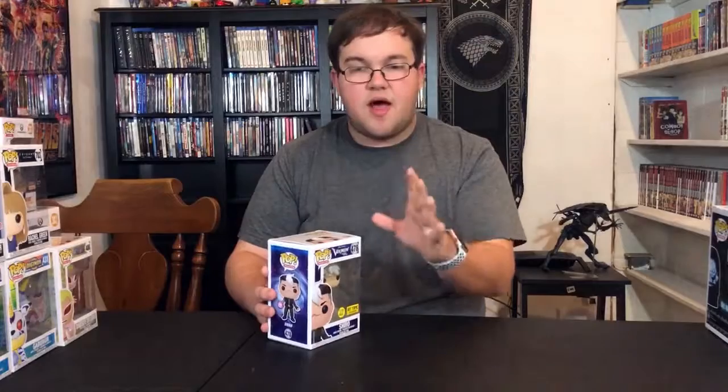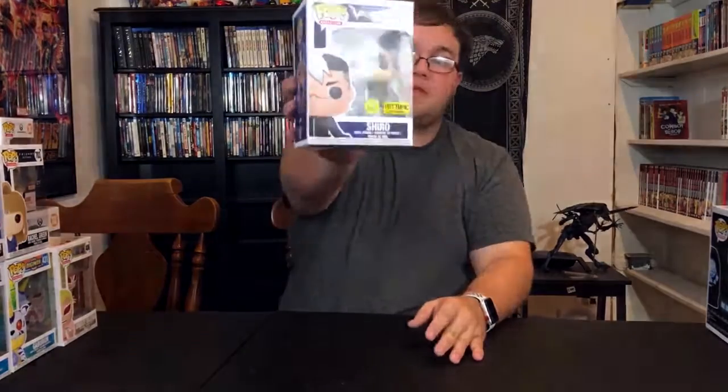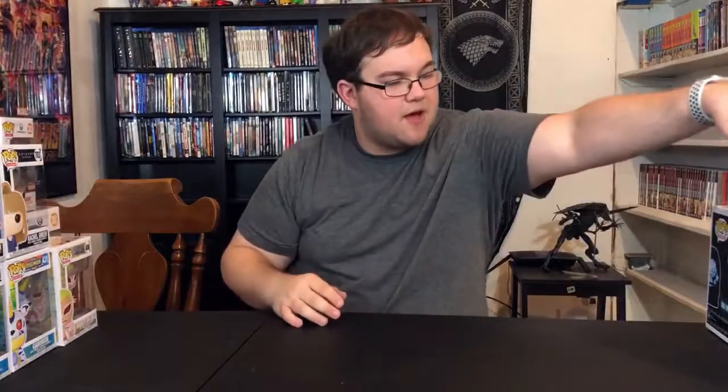I was so excited when they announced this line. I've just picked up this one, which is the Hot Topic exclusive Shiro. The reason I haven't picked up the other pilots is because they're going to come out with probably a lot of them — there are so many different variants they could do, so I'm going to wait on those. But I saw this and I like how he has the glowing arm like he does in the show. It's an amazing show; I highly suggest you watch it.